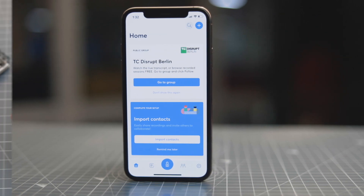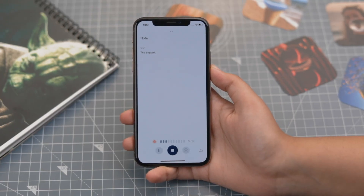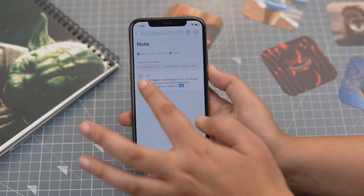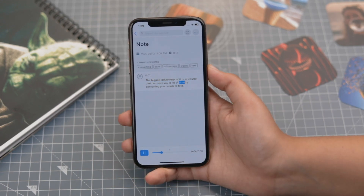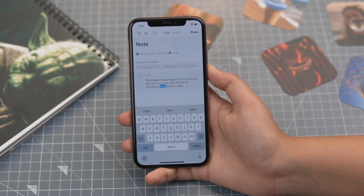Even though it's not perfect yet, it's surely getting there and is much better than the other apps available. The biggest advantage is of course that it can save you a lot of time by converting your words to text. Apart from that, you can also replay the conversation — it also records the voice. This feature makes it very easy to edit the mistakes once the transcript is ready.